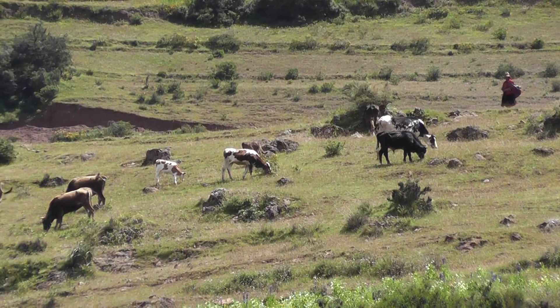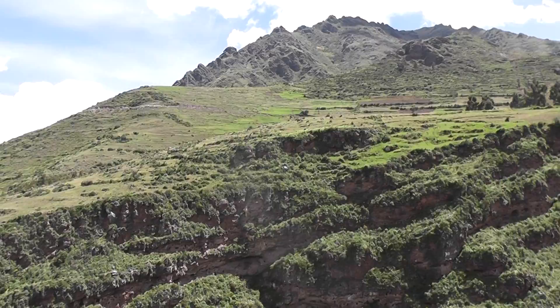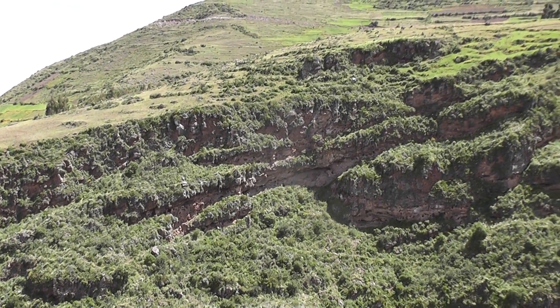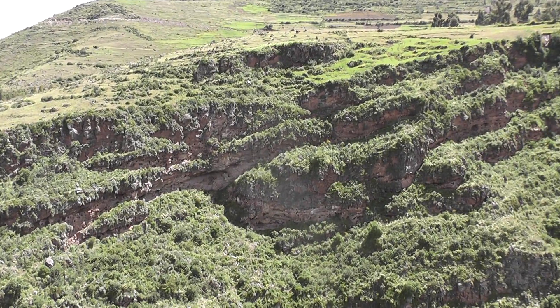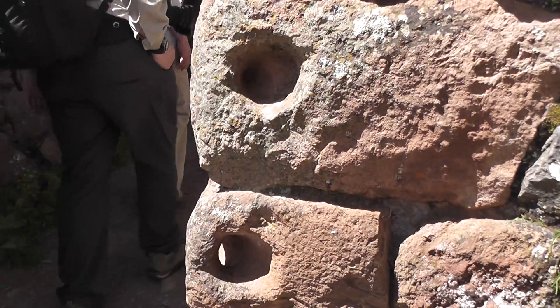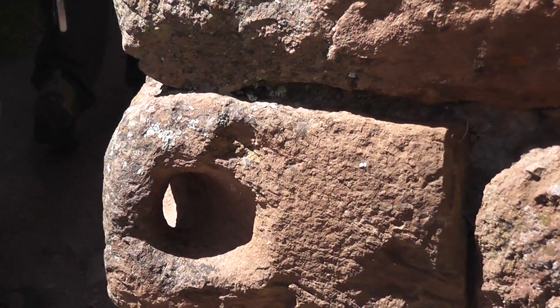A woman there looking after her livestock. And then beneath her are 5,000 of these tombs in this cliff face — there's just a little hole in the rock for holding on to.